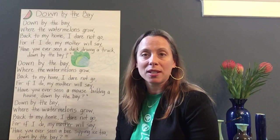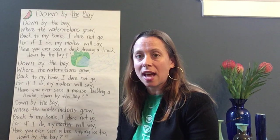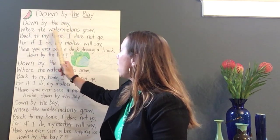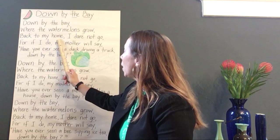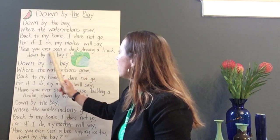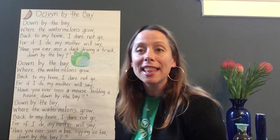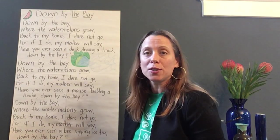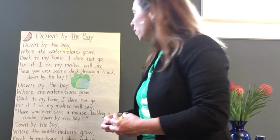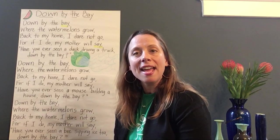Now let's talk about rhyming words in the poem. I'm going to read the first stanza to you. As you listen, tell me — do you hear any words that rhyme? Down by the bay where the watermelons grow. Back to my home, I dare not go. For if I do, my mother will say. I heard lots of words that rhyme. In the first part it says bay — bay rhymes with say. They both have that A sound. Bay, say.